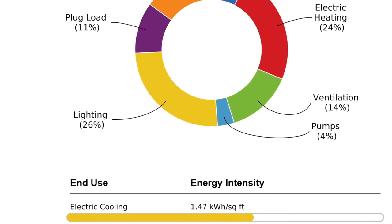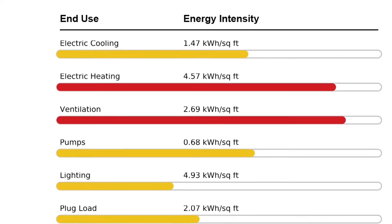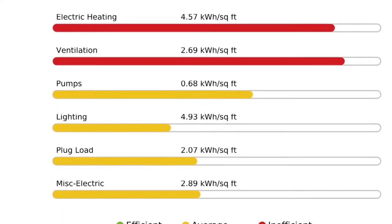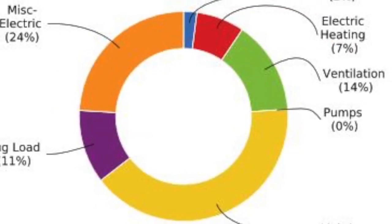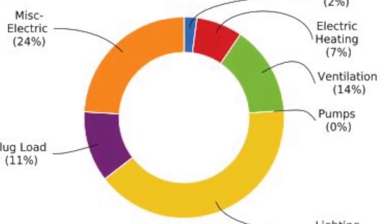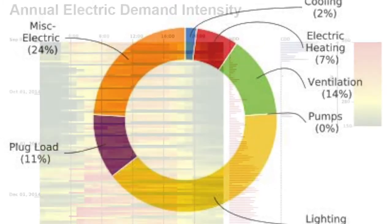By combining analytics with smarter processes, BGE improved value in quantitative metrics and customer experience to create a winning trifecta with customers and trades. BGE renamed its underutilized program Analytics Enabled Building Tune-Up, and launched a 2014 pilot with two industry partners.